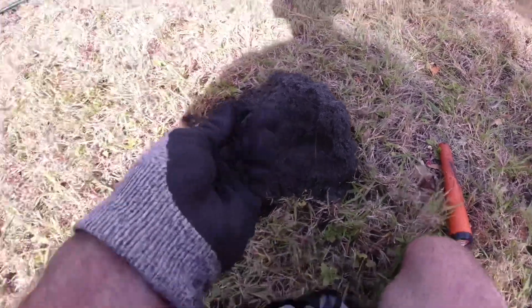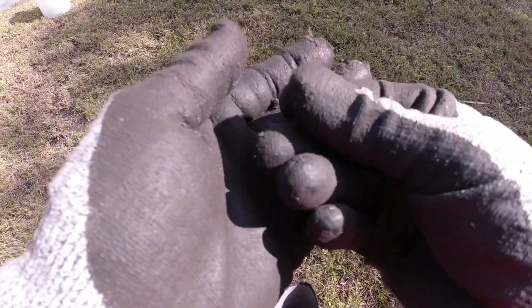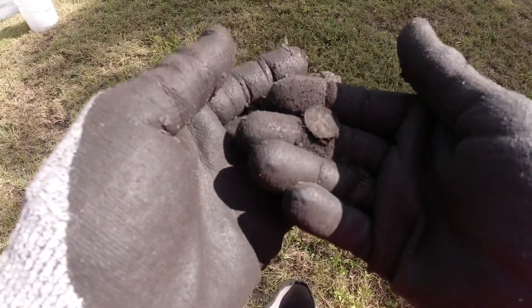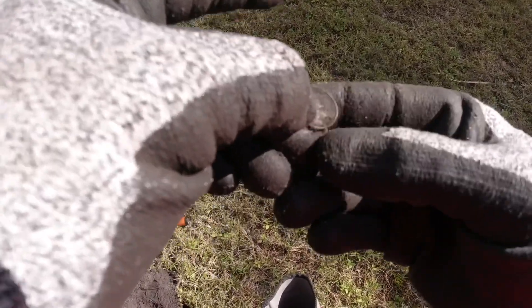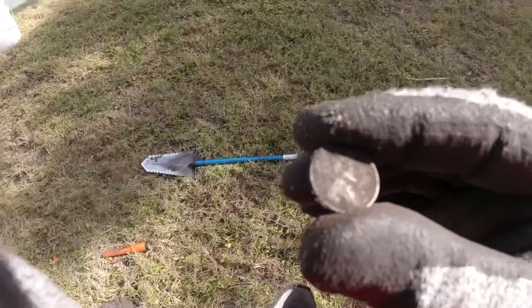I've got him right here somewhere. Let me flip around in the sun. It's just a wheat penny. Some of these wheat pennies have been in pretty good shape — they're just very dirty. I've got the 19... I can see 1942. There are a lot of 40s in this yard.